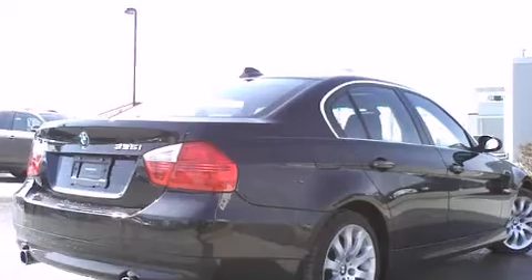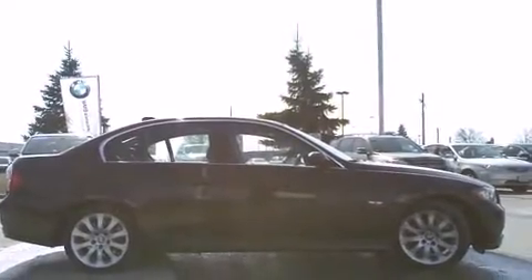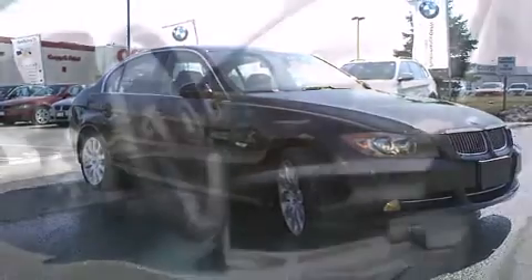BMW ensures the safety and security of its passengers with equipment such as head curtain airbags, front side impact airbags, brake assist, and four-wheel disc brakes with ABS. You'll never lose visibility with rain-sensing wipers, which activate automatically when the drops start to fall.